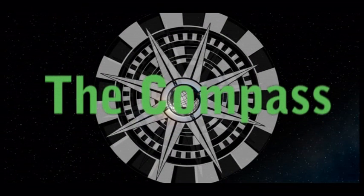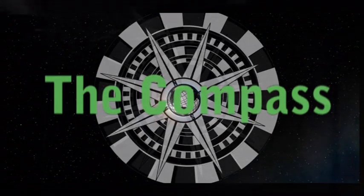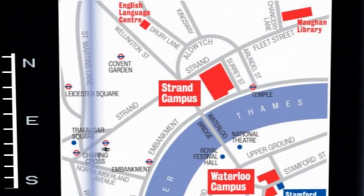Welcome to The Compass, your student enquiry centre. This is a central place you can visit with any questions you have about student life during your time at King's. It's on level B1, the Cadden Building at the Strand Campus.